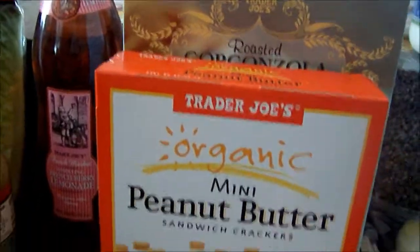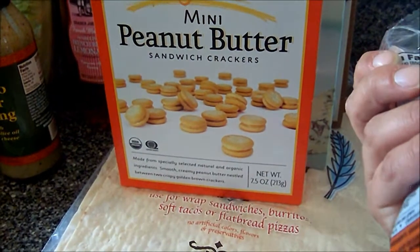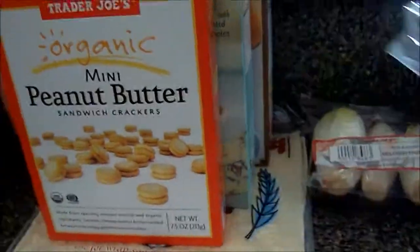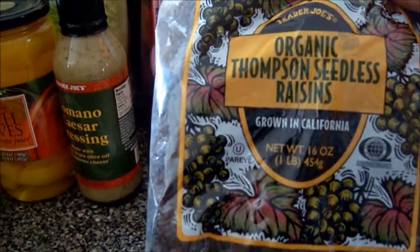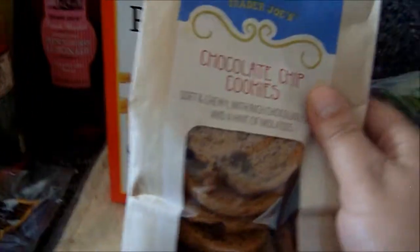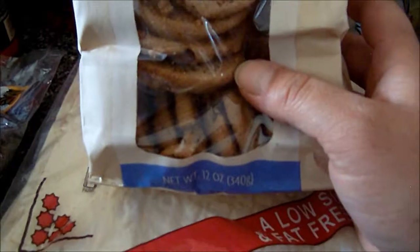Organic peanut butter cracker sandwiches. Some sugar snap peas — I actually like these, just like this or cooked, either way. I got a big bag of organic raisins because we were out. And my favorite cookies from there: chocolate chip cookies.